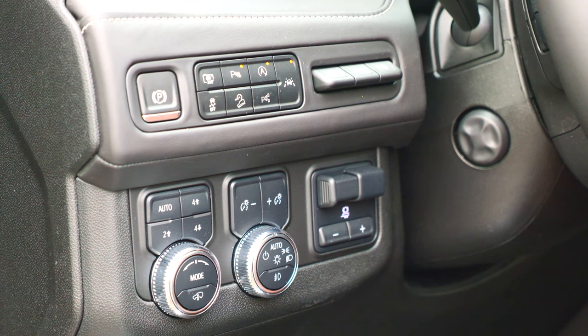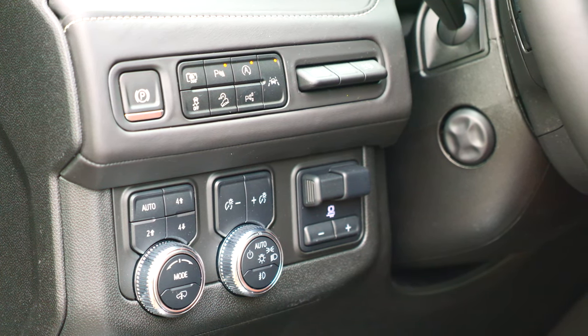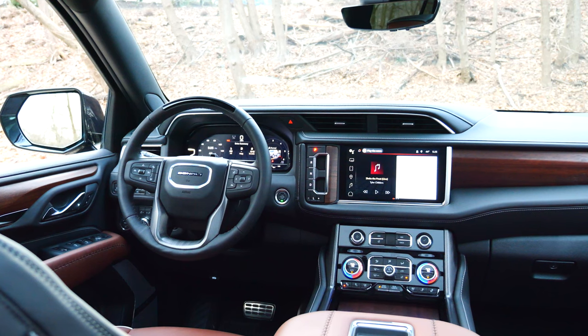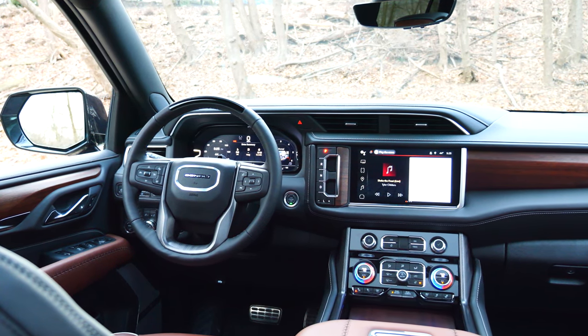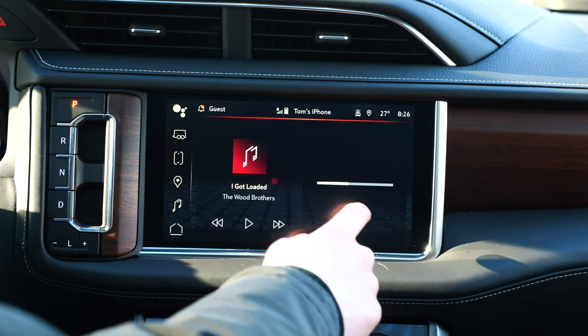What GMC did particularly well is they combined usability with technology. There are a lot of physical controls for things that require easy access, the digital gauge cluster is fairly customizable and provides you with all the information you need, and the infotainment system based on Android Automotive OS has a very clean, logical interface.